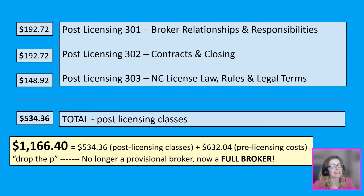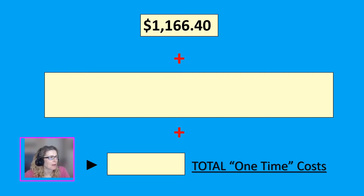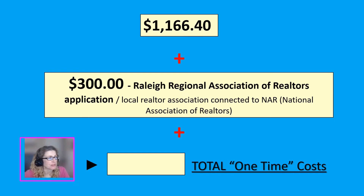Altogether, my real estate education with the state of North Carolina cost $1,166.40. One more one-time cost: you will most likely be required to join a real estate association in your area. I was required to join the Raleigh Regional Association of Realtors, with a one-time application fee of $300. By joining your local association you'll be connected to NAR — the National Association of Realtors — and entitled to realtor benefits, programs, and a community of support. So in total, my one-time costs are $1,466.40.